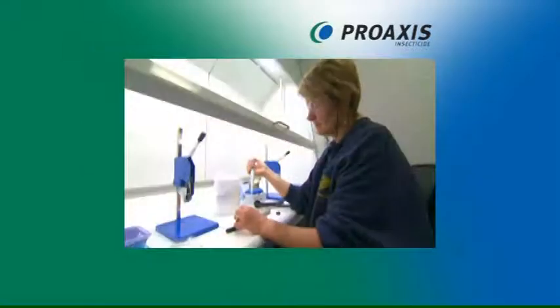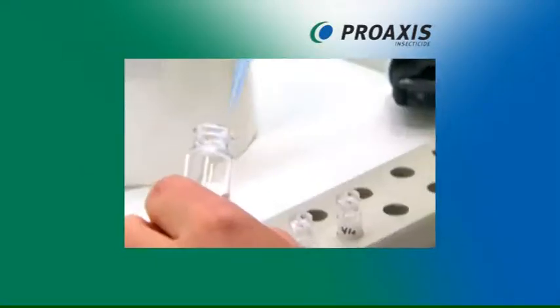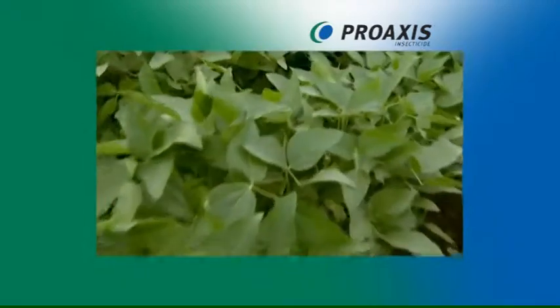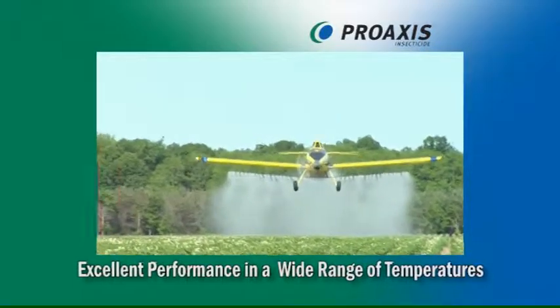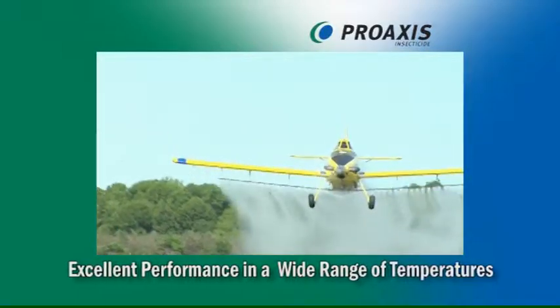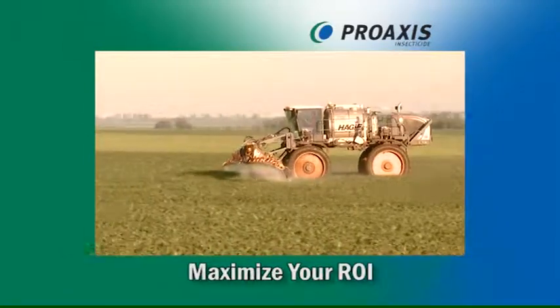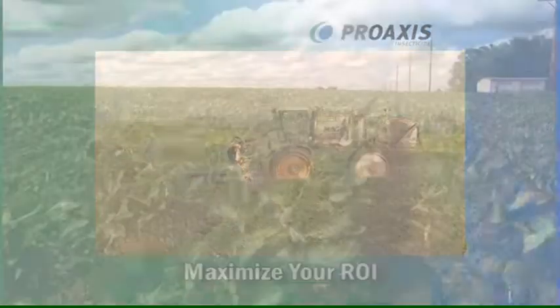High-quality, unique, and patented encapsulation provides optimal balance for knockdown and residual control of key insect pests in a variety of crops. Performance is maintained in a wide range of temperatures with excellent rain fastness and stability in sunlight. Low use rates mean applicator efficiency and reduced cost for storage and transport.